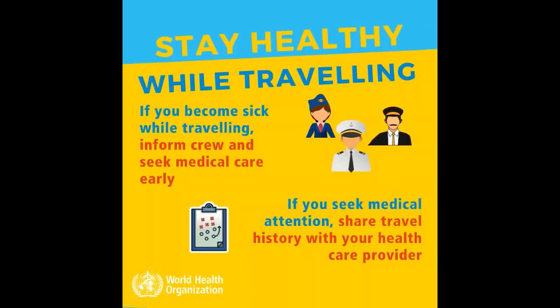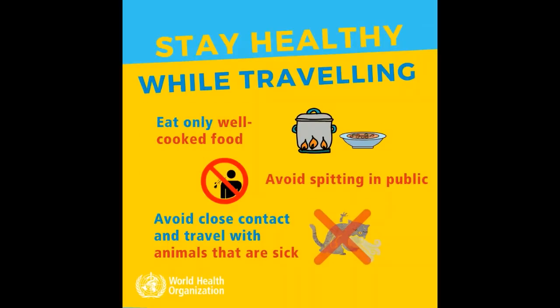If you become sick while traveling, inform the crew and seek medical care early. If you seek medical attention, share your travel history with your health care provider. Eat only well-cooked food, avoid spitting in public, and avoid close contact or travel with animals that are sick.